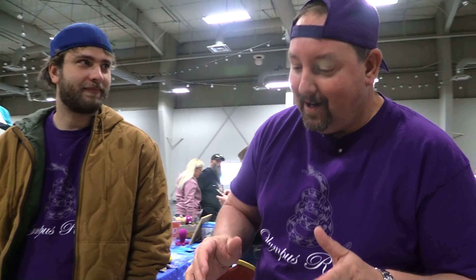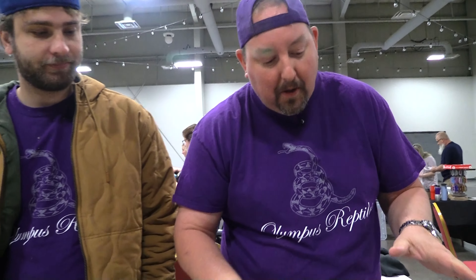Hey YouTube, it's Matt with Hilton's Reptiles and we are about to vend our first show in a very very long time. I got Caleb with me, Kurt's on camera. Make sure you hit like and subscribe. Why has it been so long? It's because of Patreon — most of our animals sell right on Patreon and they go there first. We just haven't had the stock to take to a show.